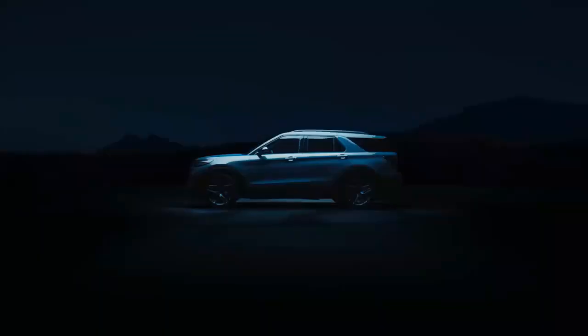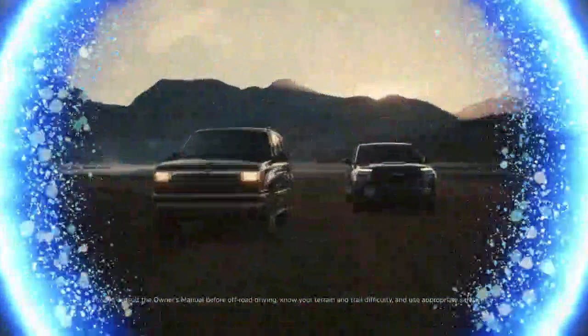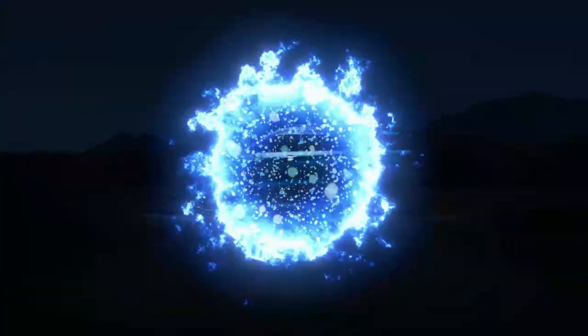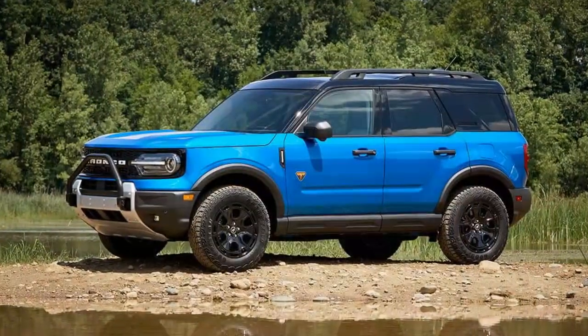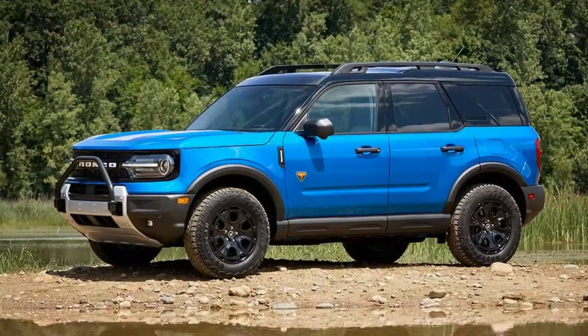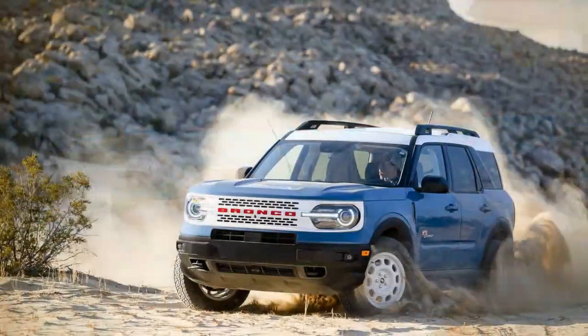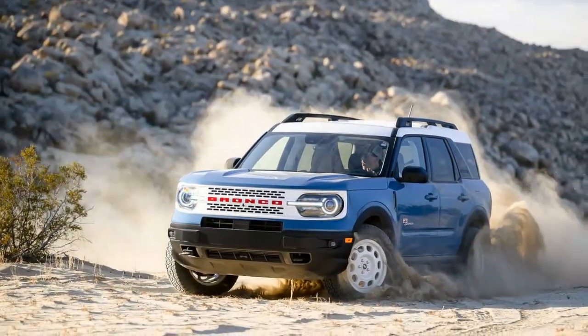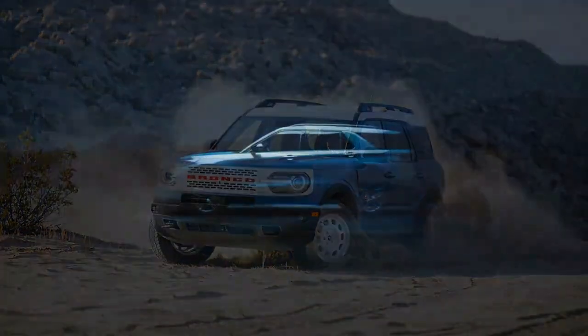Ford has yet to reveal the cost of the Sasquatch package for the Bronco Sport or the pricing for the 2025 Bronco Sport lineup. For reference, in 2024 the base price for the Bronco Sport Outer Banks starts at $35,500, while the Bronco Sport Badlands is priced around $40,000. On the larger Bronco Badlands, the Sasquatch package adds at least $5,000, so we can expect a similar price range for the Bronco Sport Sasquatch.